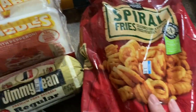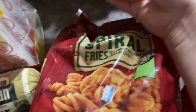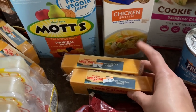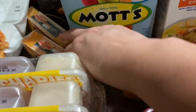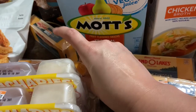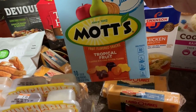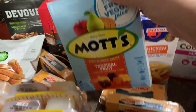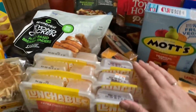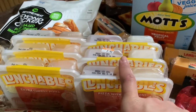We got some spiral fries — these were $1.99. We got some Land O'Lakes, two blocks of Land O'Lakes sharp cheddar cheese — these were $1.49 — and then two blocks of mild cheddar cheese for $1.49 as well. We got the Mott's Tropical Fruit Snacks 10-pack; this was $1.49. We got this Lunchable kit — it was $2.49 for six Lunchables.